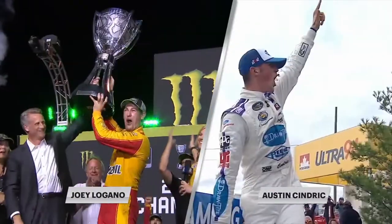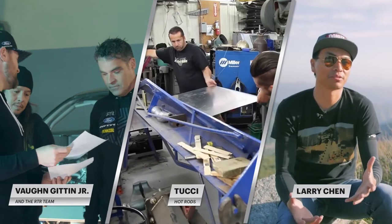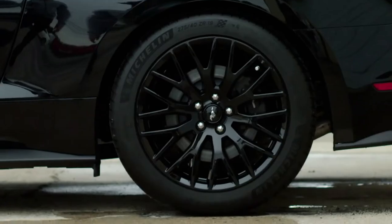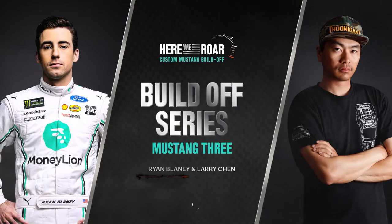Three drivers, three build teams, creating three custom Mustang GTs. Moneylion presents the build-off series.